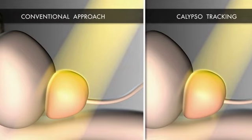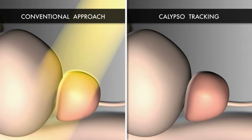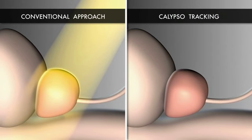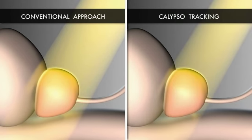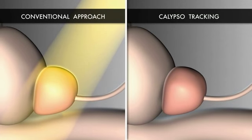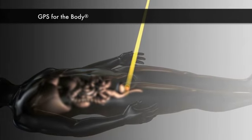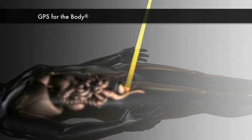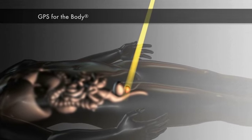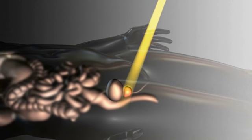On the right, you can see radiation treatment with Calypso real-time tracking. If the prostate moves outside the radiation treatment field, the beam is shut off until it is back in the target range. As shown on the left, without the real-time tracking of Calypso, movement of the prostate during treatment can go undetected. Utilizing GPS for the body technology, the Calypso system keeps the treatment focused on the tumor at all times, without subjecting the patient to additional, unnecessary radiation.